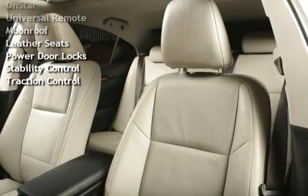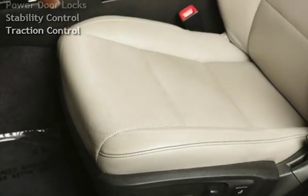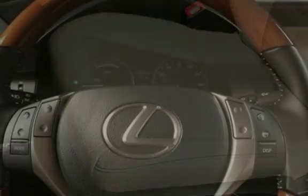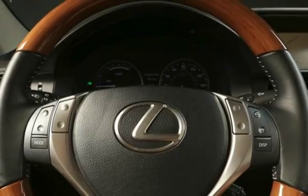Power Steering, Power Windows, OnStar, Universal Remote, Moon Roof, Leather Seats, Power Door Locks, Stability Control, and Traction Control.